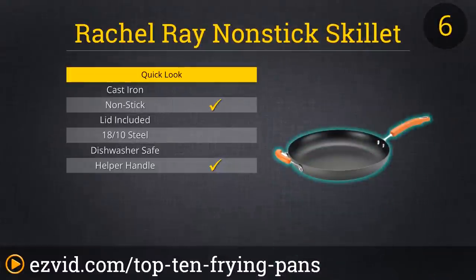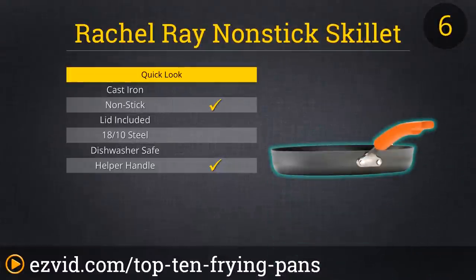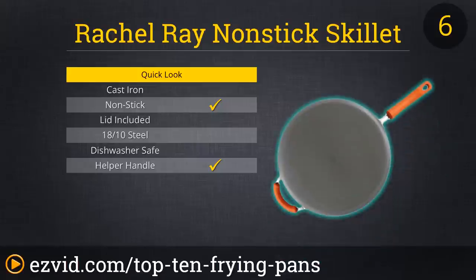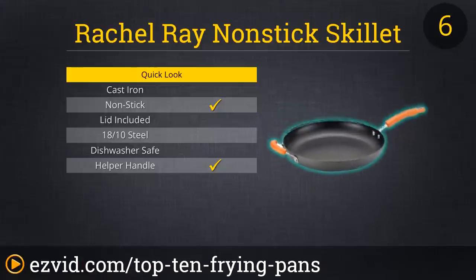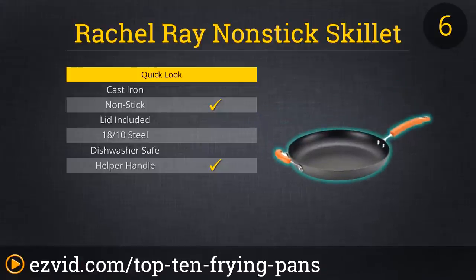Making its presence felt at number 6 is Rachel Ray's Hard Anodized Non-Stick 14-Inch Skillet with Helper Handle. It's only fitting that a pan this big has a name that long. This thing is absolutely ginormous. Customers rave about how much this pan can handle. Want to fry two steaks at once? No problem. Feeding a small army? You got it. Cook an entire breakfast in this one pan if you want to. The best part is that its hard-anodized, clear-coated non-stick interior makes clean up a breeze, and it's perfectly dishwasher-safe.